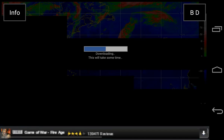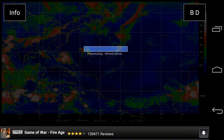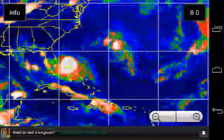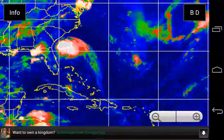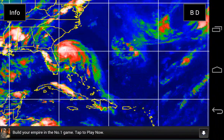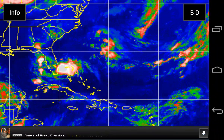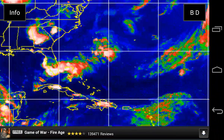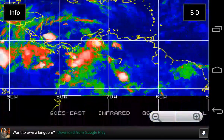The infrared enhanced shows almost all of Arthur's life so far — it started as a thunderstorm, then invest 91, to tropical depression one, to tropical storm, and now a hurricane. You can see the stronger hurricane-force winds in the center.